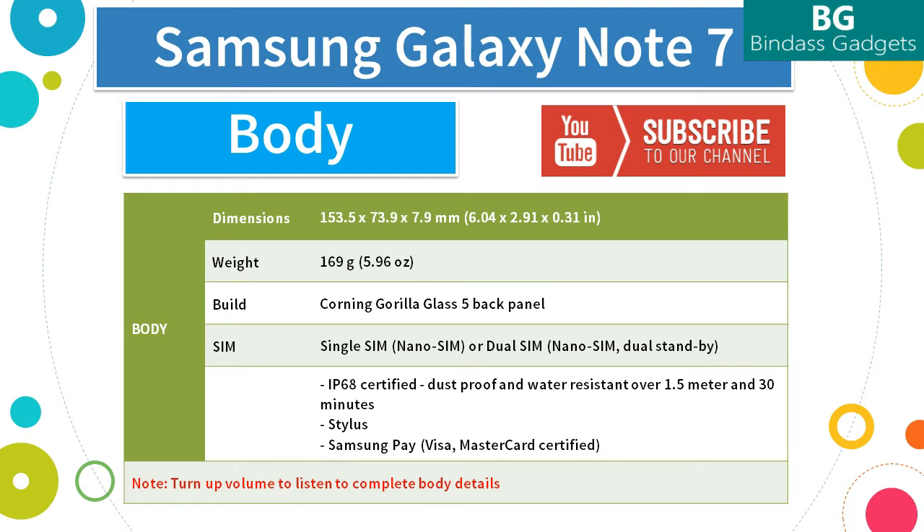Offhandedly describing it as a 5.7-inch phone feels disingenuous. Color-wise, it comes in Blue Coral, Gold Platinum, Silver Titanium, and Black Onyx. Unlike the S7's black and silver combo, the Note 7 is a stealthy black all-around.